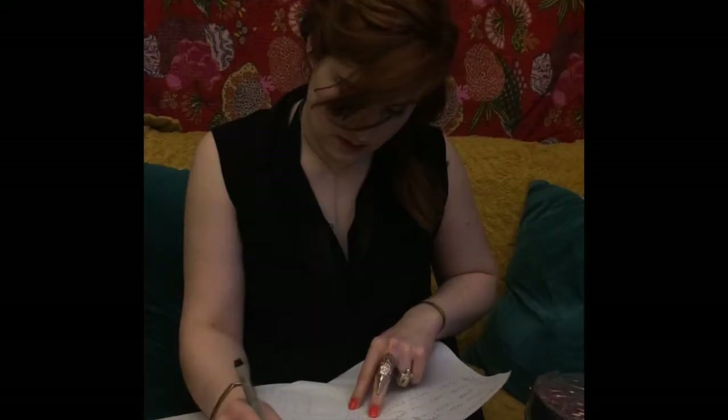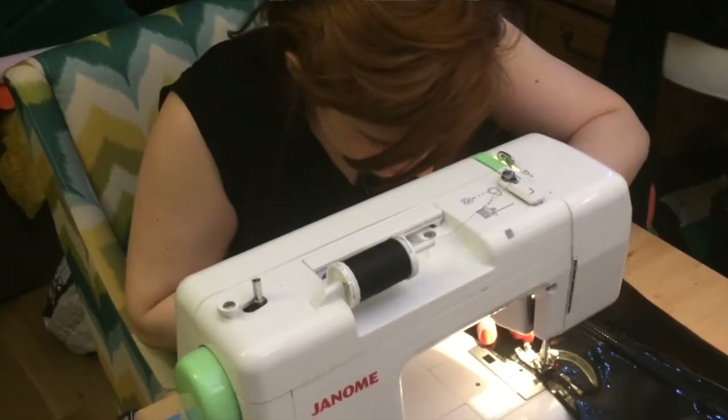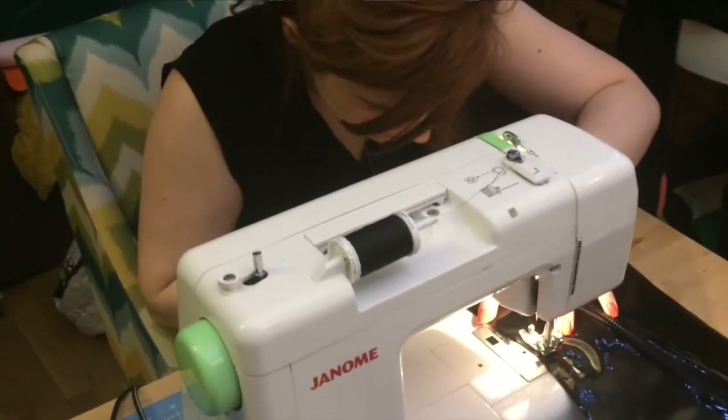I was doing photography before, then fine art, but feeling kind of empty about my work really just being for me and whoever happened to like it. I really wanted to make something that existed in the real world as an object.